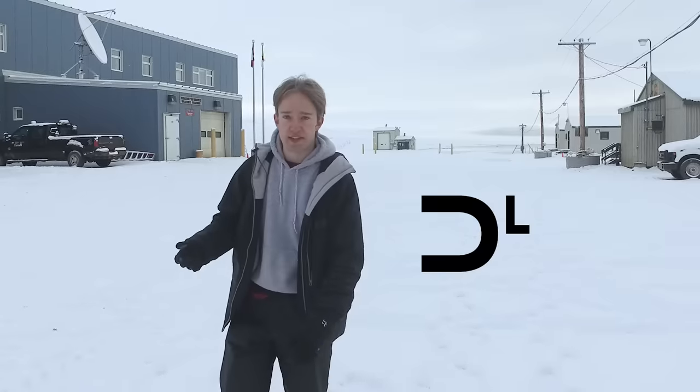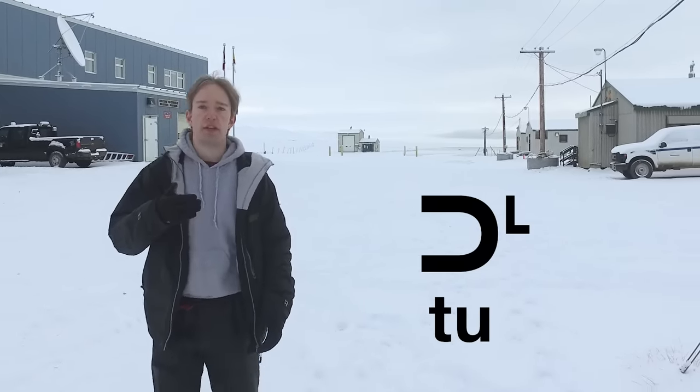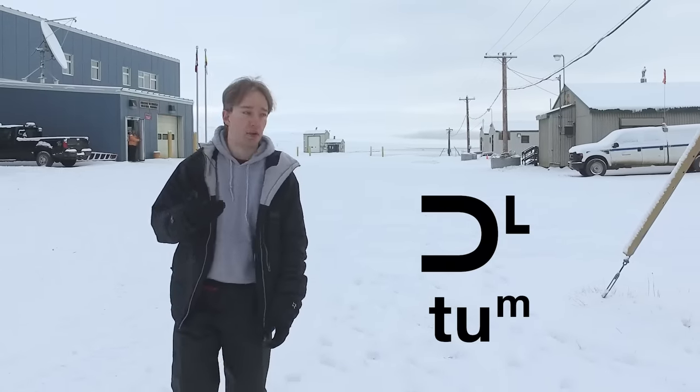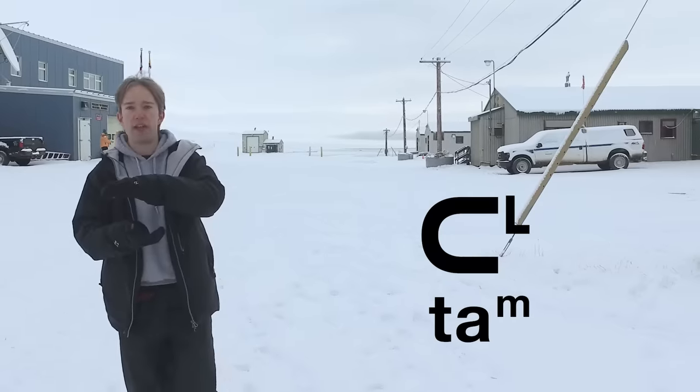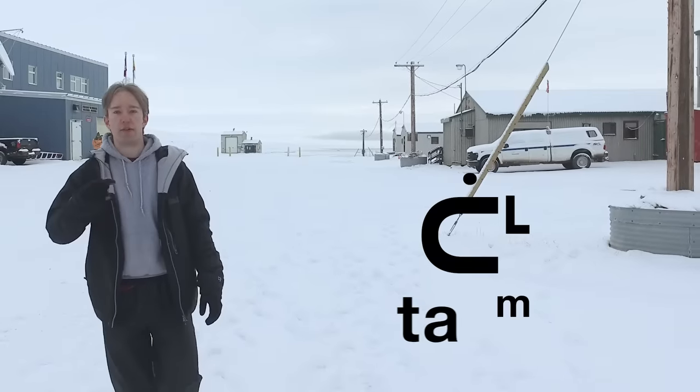So my name, Tom, would be like this. The curve shape means T. It's pointing to the right, which means U — the closest you can get to an O here. And the right angle at the end means a closing M. If your accent's different, you might transcribe it a little differently — you might flip the curve the other way: 'Tam.' And if you're American, you would add a little dot there for a long vowel: 'Taam.'